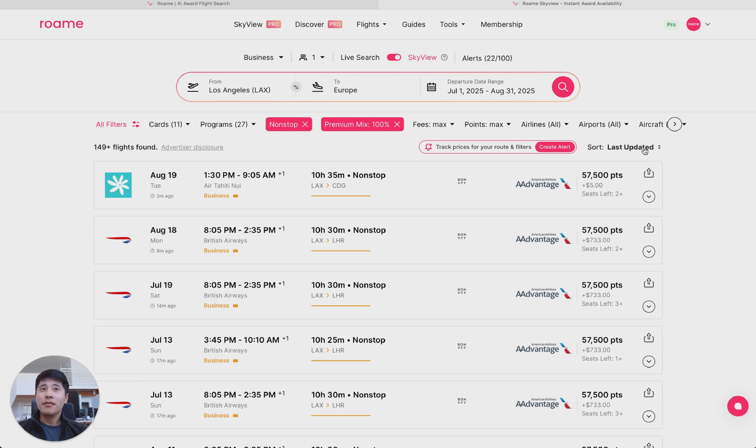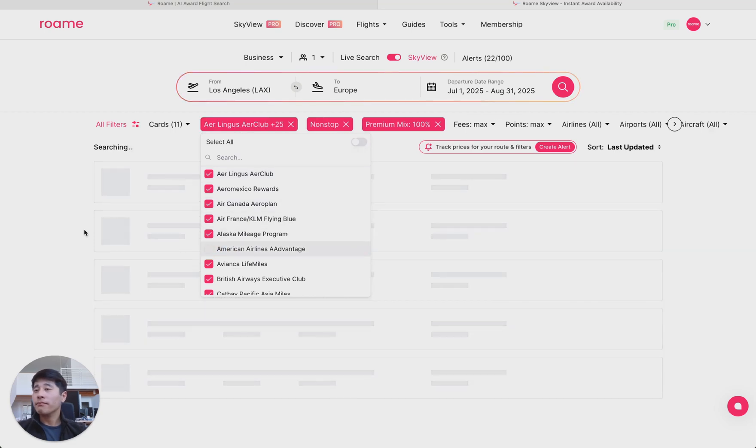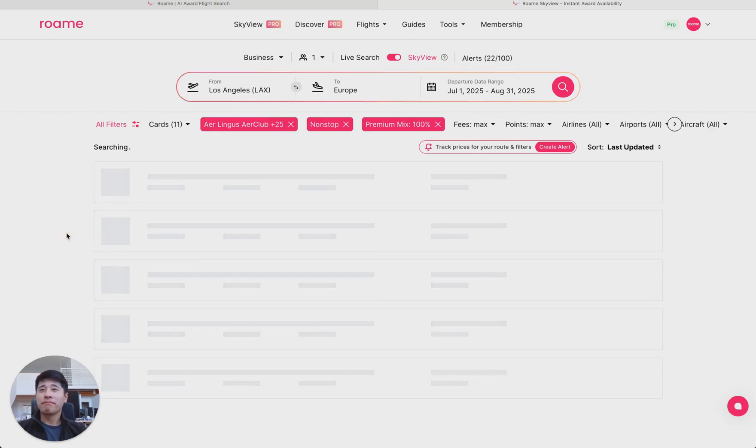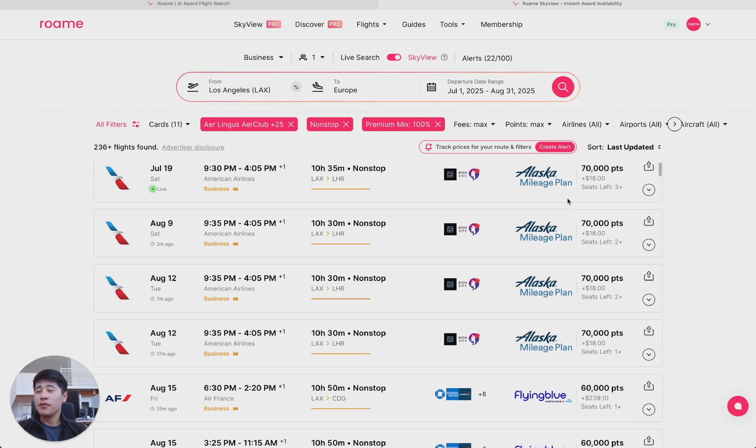Very instant. You can see the first flight is Air Tahiti Nui, Los Angeles to Charles de Gaulle, Paris for only 5,800 points at $5 — pretty good flight. But most people don't have American Airlines miles, so let's go into the program filter and filter out American Airlines. Now you get some more interesting options. Alaska Airlines currently lets you transfer from Amex to Hawaiian to Alaska one-to-one, so this could be a very interesting option.